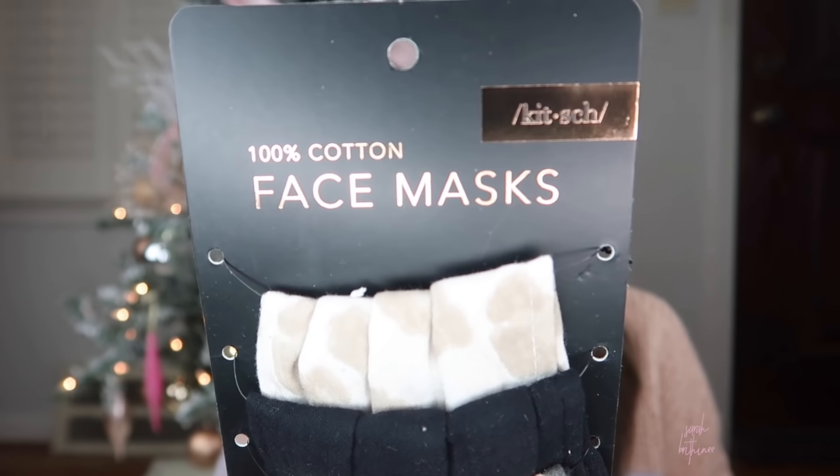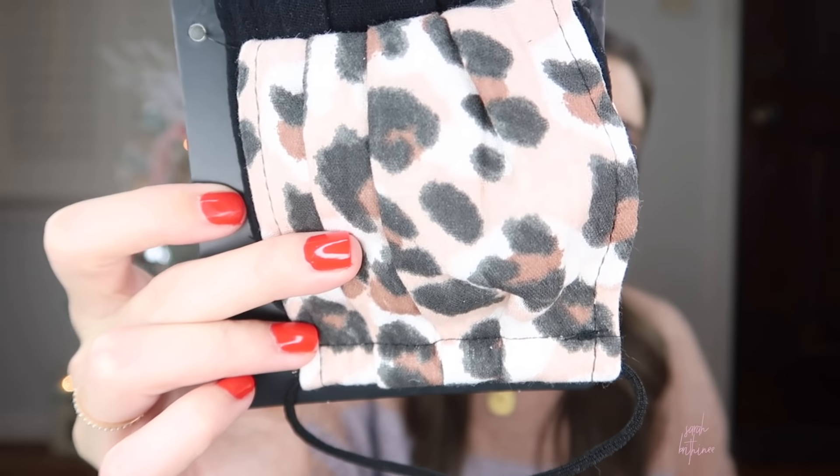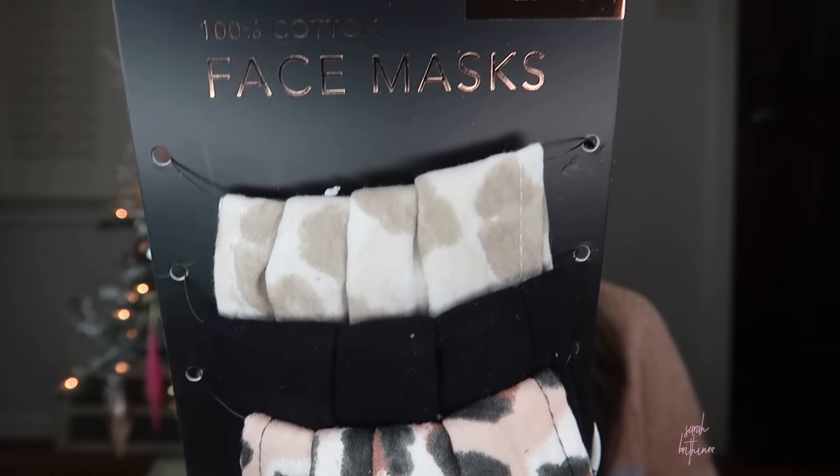This is a bonus item for either men or women — a very 2020 thing: cute face masks. I honestly believe this is going to be one of the most popular stocking stuffers of 2020, which is insane, but if we're all wearing them they may as well be cute. This set is from Kitsch and it has some cute little patterns and colors. I think a lot of people want to match their outfits or look cute, so that is probably going to be a very popular one this year.